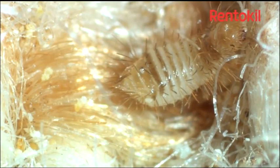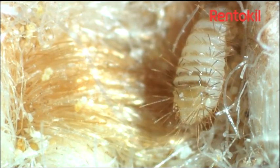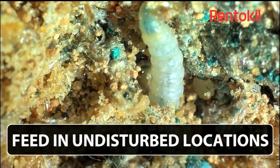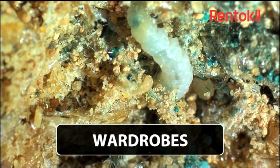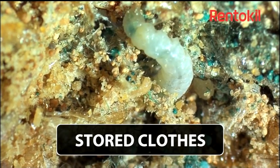They will not feed on man-made materials, while those that contain a mix of natural and synthetic fibres may suffer only some damage. The larvae will mainly feed in quiet, undisturbed locations such as underneath heavy furniture and around its feet, around the edge of carpets, and in wardrobes and drawers in stored clothes.